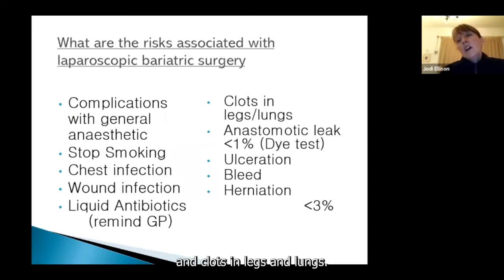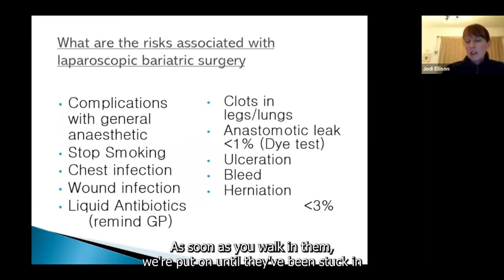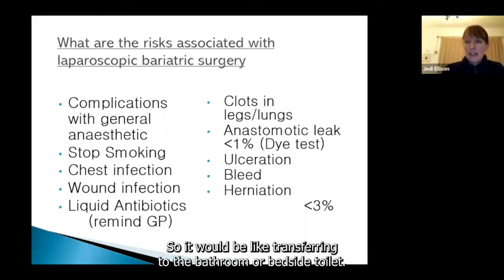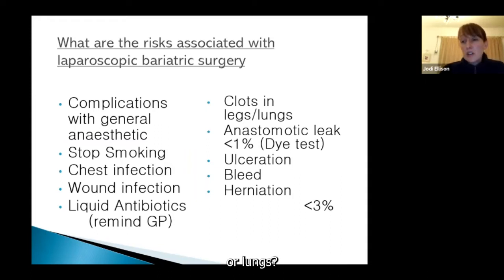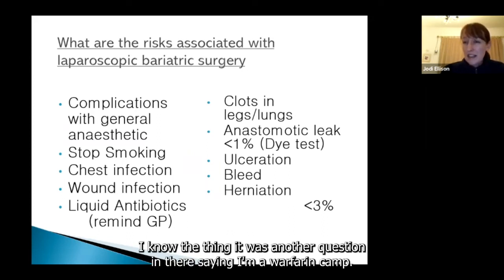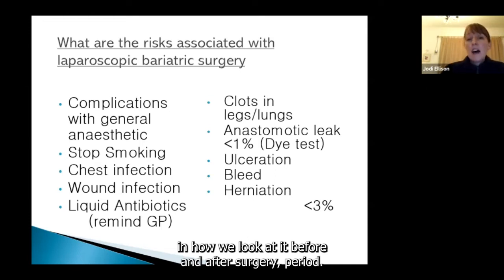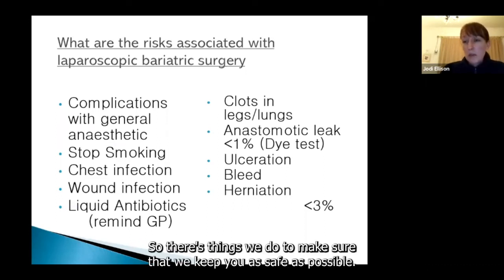Clots in legs and lungs: when anyone is in a prolonged period of reduced mobility, this can be a risk. Hospitals put on anti-embolism stockings straight away and we encourage you to get up after surgery. We'd also get you to have a blood-thinning injection tailored to your history. If you're on warfarin, you absolutely can still have surgery — we're just more careful in how we look after you before and after. We would likely tailor your tinzaparin to a treatment dose rather than a preventative dose.